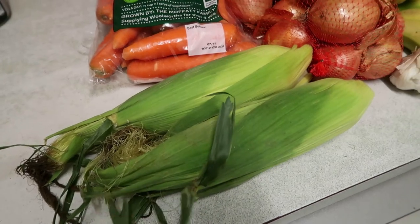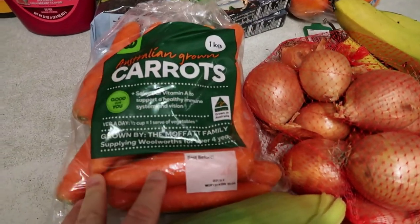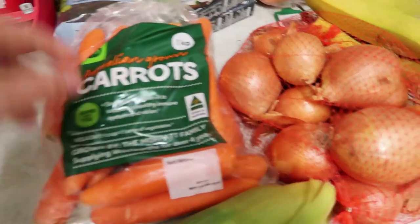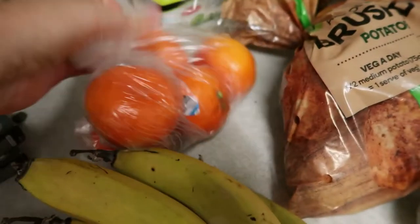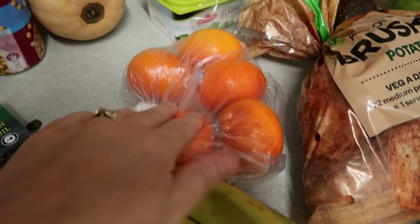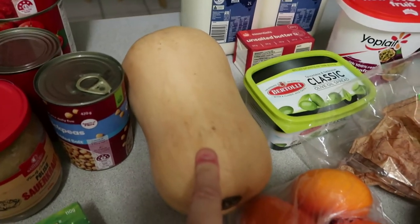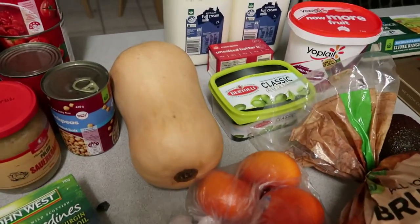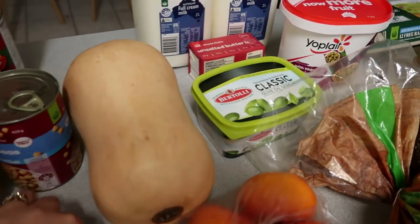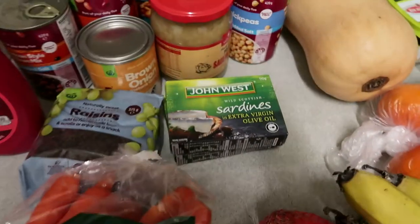I've got some corn — just two this week because I halve them when we share, we don't need a whole cob each. I've got a one kilo bag of carrots. I've also got some mandarins — the kids have them for lunch and I snack on them too, just five this week as I still have some in the fridge. I've got a pumpkin, about five dollars fifty this week which is okay. I have got pumpkins growing in the garden but I'm not sure if anything's going to come of it yet — we'll have the pumpkin with our roast chicken this week.